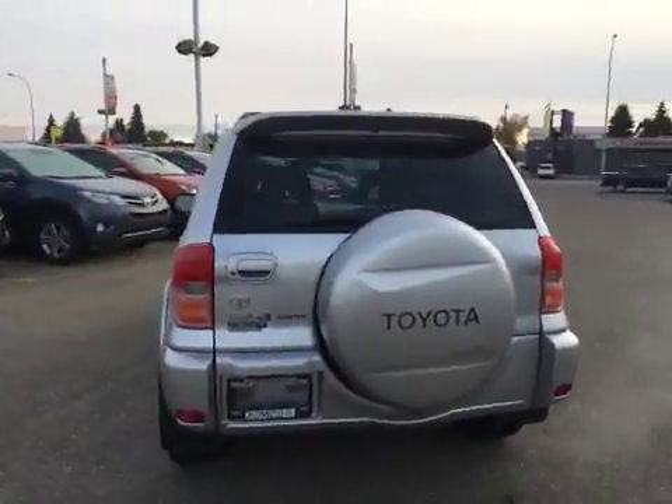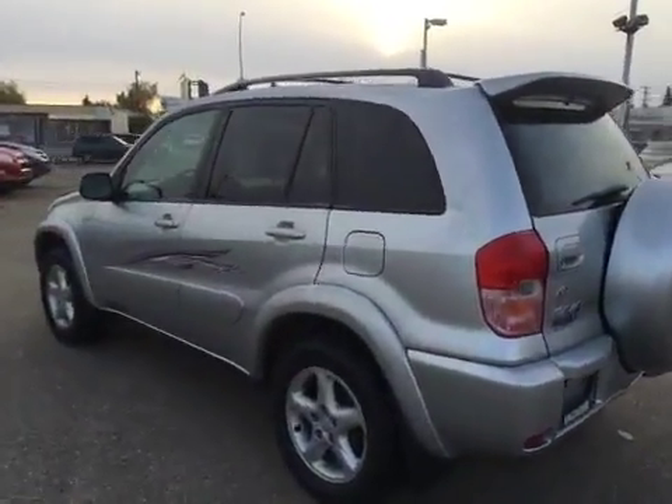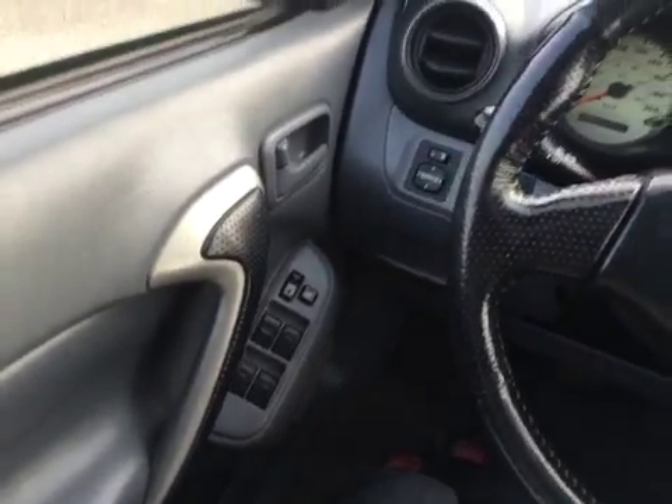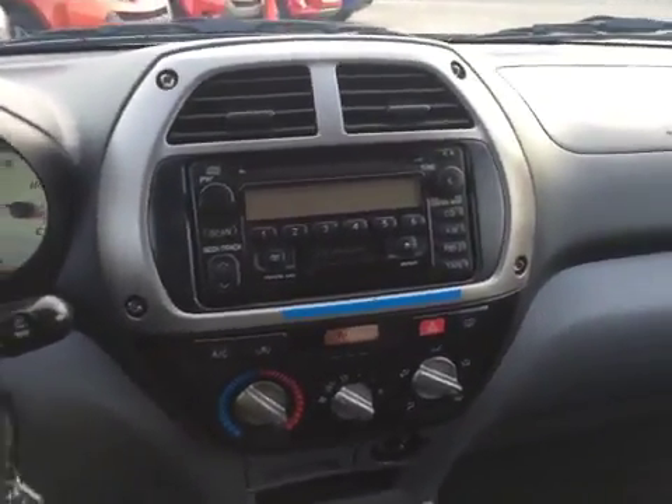The interior seats four passengers very comfortably on gray leather upholstery. You've got power mirrors, windows, and locks, as well as a stereo system playing AM, FM, CD, and tape. And up top here you've got a sunroof to help you enjoy these sunny warm days.